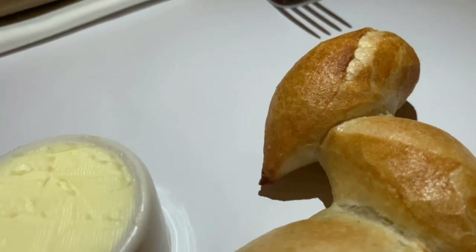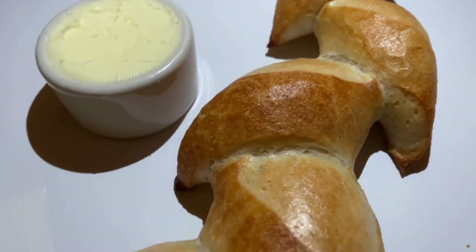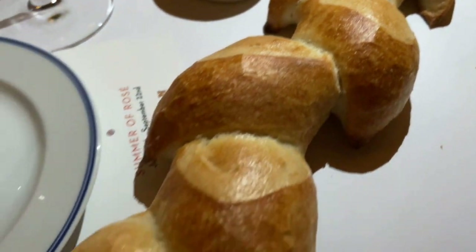The escargot had a nice puff pastry on top of it. I was expecting it to be more garlicky, but it was very flavorful with herbs and butter. They give you a French bread, and you've got to finish every bit of the butter in that escargot — you just soak it all up with that bread. That's good.